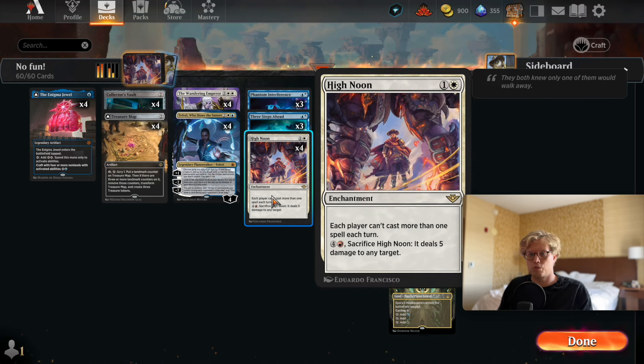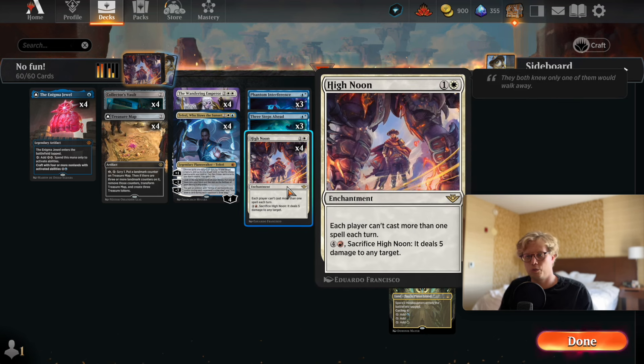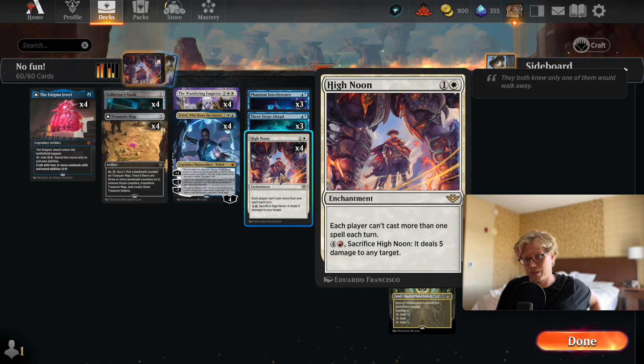The first card, which is what the deck is essentially built around together with Enigma Jewel, is High Noon — a two-mana enchantment. Each player can only cast one spell each turn, and for five mana you sacrifice High Noon and it deals five damage to any target. It essentially shuts down all the aggro decks since they can only play one spell a turn.